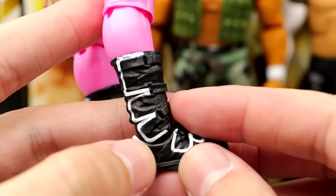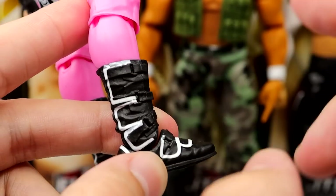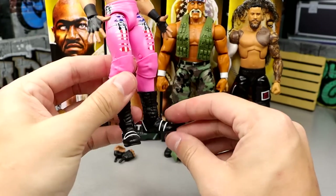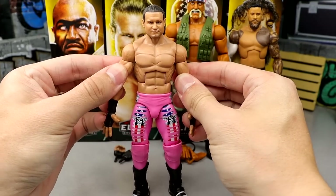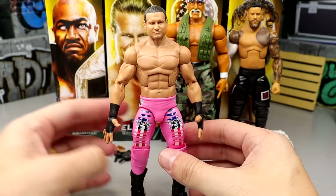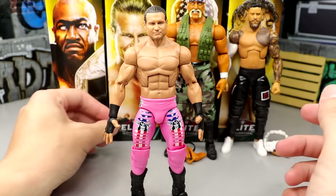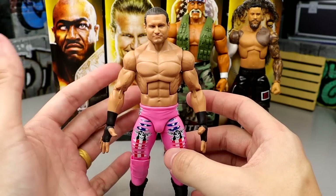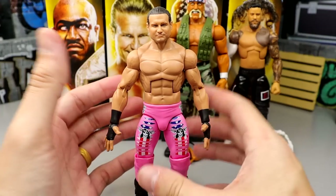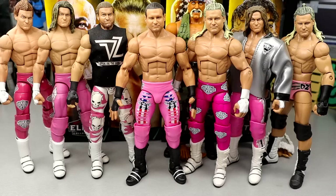I love the decals all over — Ziggler always has great gear. I'm glad they gave us a toyetic pink gear for the second time, and this is not a chase so hopefully it'll be easier to obtain. He's got the black boots — I'd really like them to sculpt a new boot mold — but the figure's a great poser on ball joints, tight waist, nice ab crunch, double-jointed arms. Outside of the wide open entrance hands, he also comes with black wrist tape and mic-holding hands. Pretty bare bones, but I still love it.